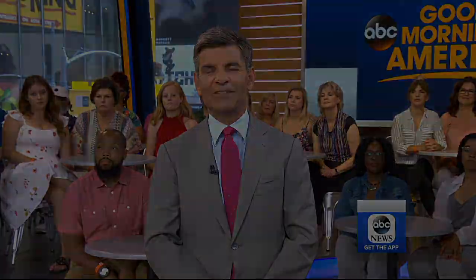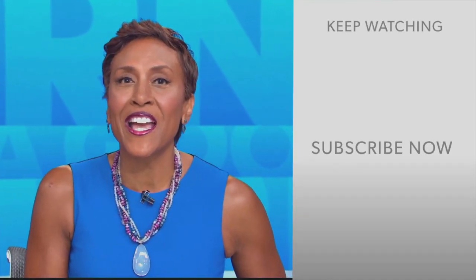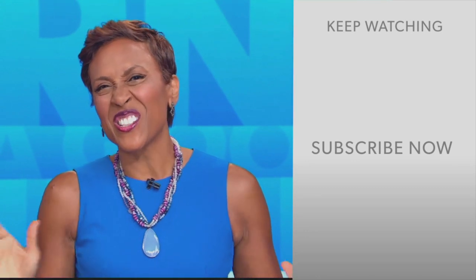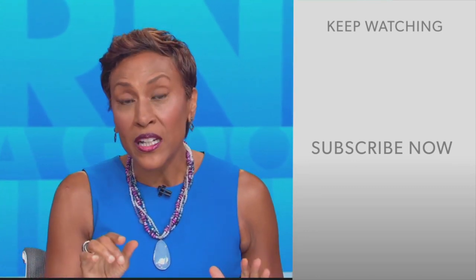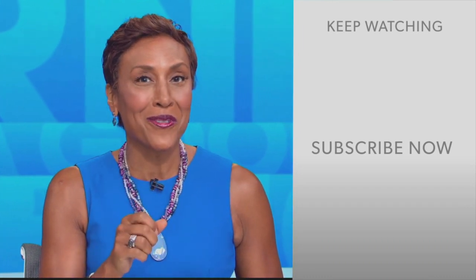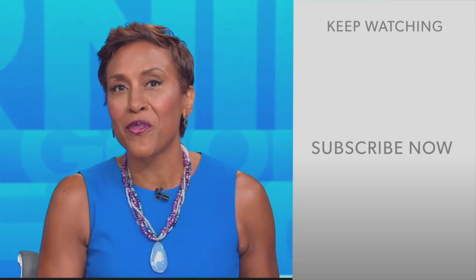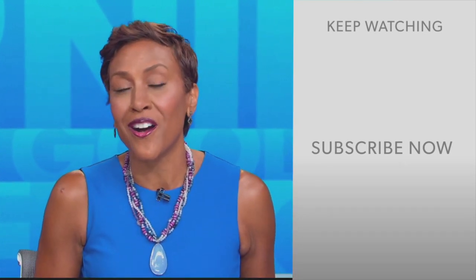Glad it worked for you, David. Hey there, GMA fans — Robin Roberts here. Thanks for checking out our YouTube channel. Lots of great stuff here, so click the subscribe button to get more awesome videos and content from GMA every day. We thank you for watching and we'll see you in the morning on GMA.